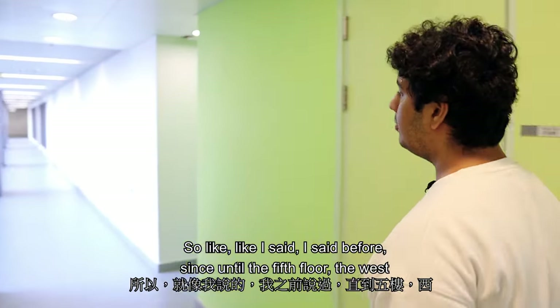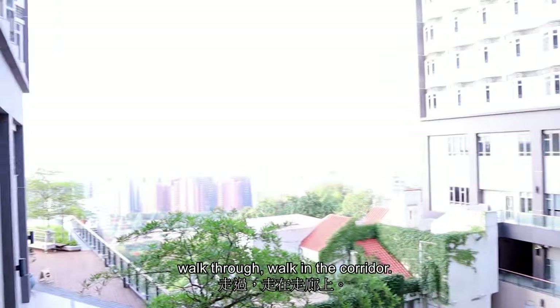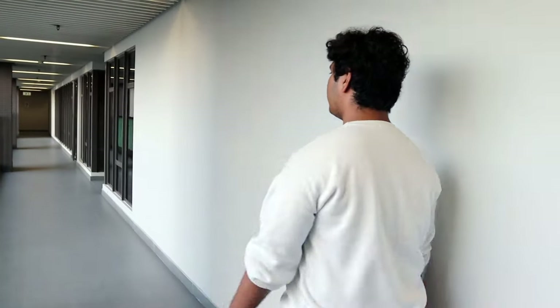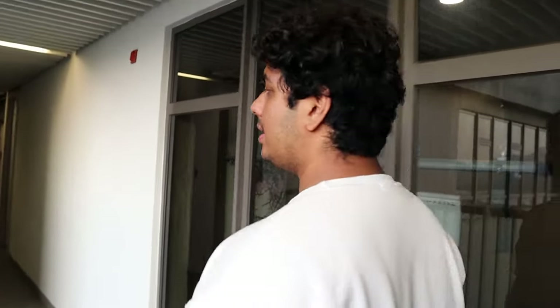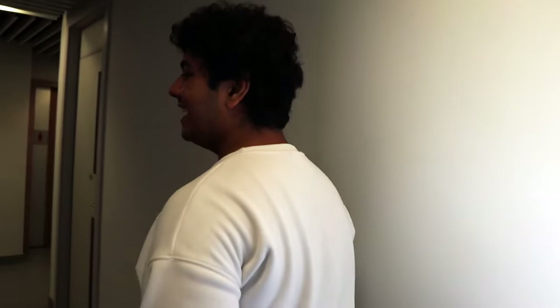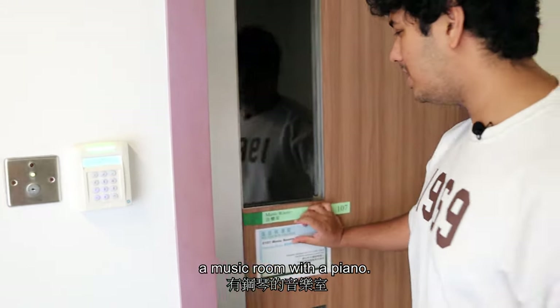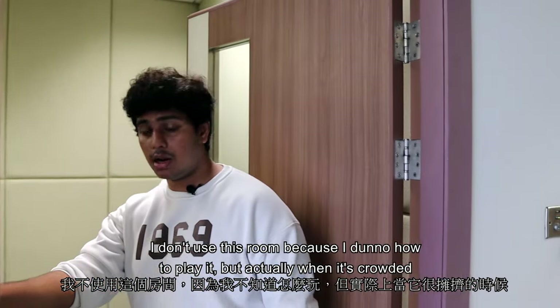Since the West Block and East Block are connected until the fifth floor, you can simply walk through the corridor. I'm now moving from the West Block to the East Block. For anyone interested in music, there's a music room with a piano. I don't play, but during exam time people even come here to study.